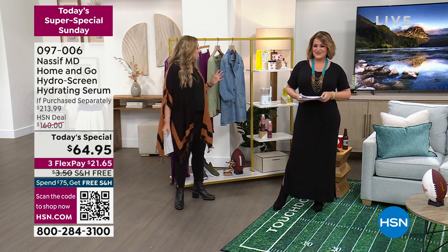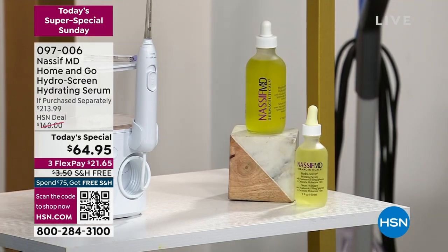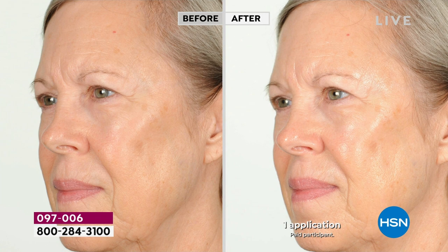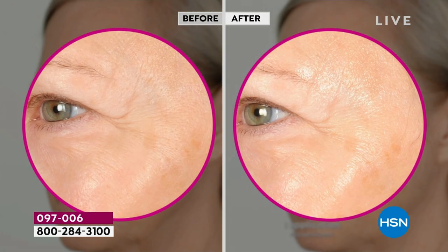We're going to talk about some of our specials that are coming up. This is something that has been so incredibly popular from Dr. Nassif — the Home & Go Hydro Screen. It's about $100 off. I was talking to the team at Dr. Nassif, and this is on AutoShip. They originally did not even intend for it to be on AutoShip, so you're getting the same deal on AutoShip. It's amazing.